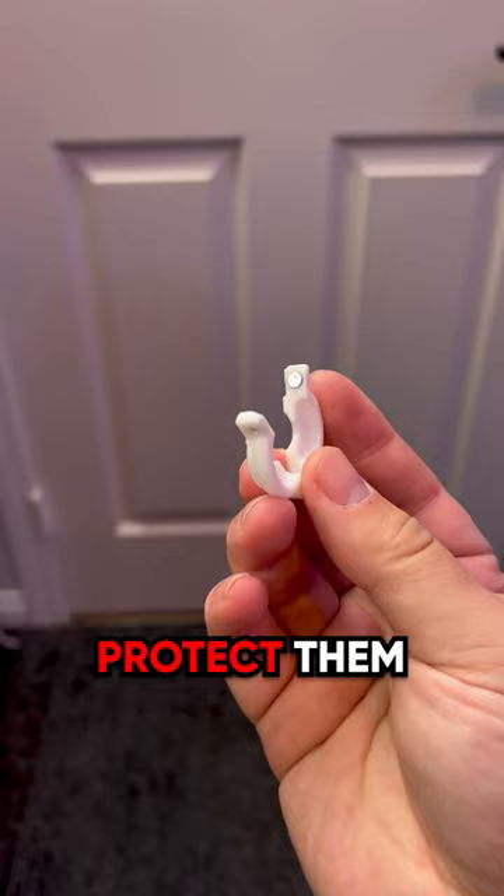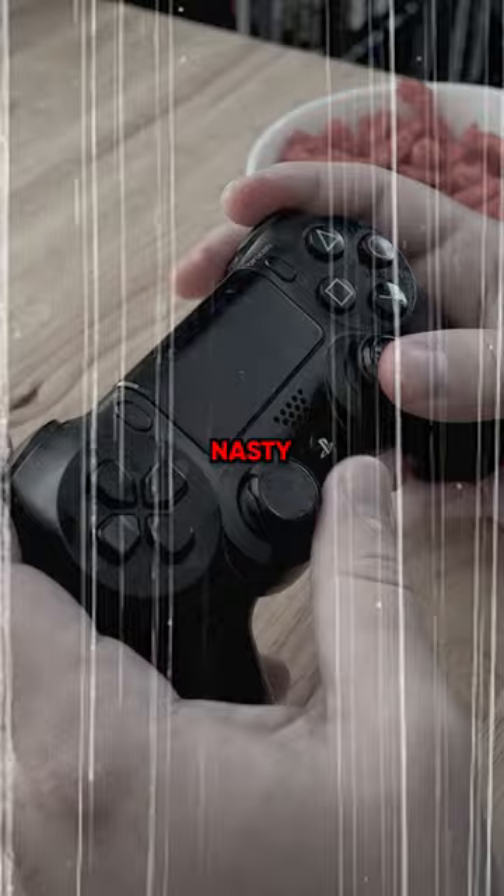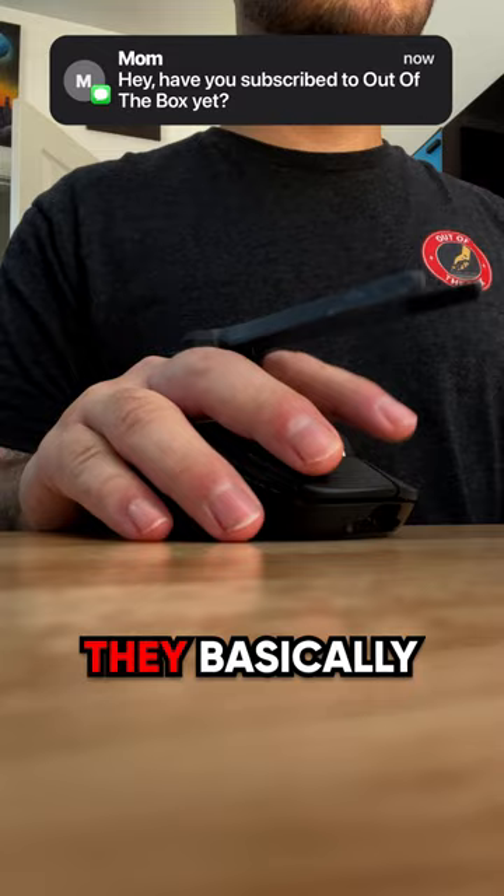Lots of people love to snack while they play video games, but you don't want to be reaching your bare hands into the bag of chips and then touching your controller — that's really nasty. So instead get these. These are gamer chopsticks made by a company called Snacktive. They basically just allow you to play video games and snack at the same time without getting your controller dirty.